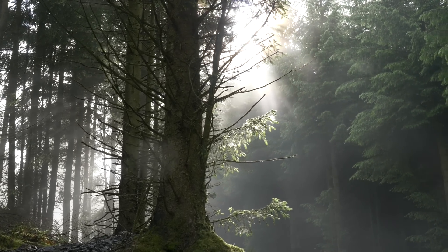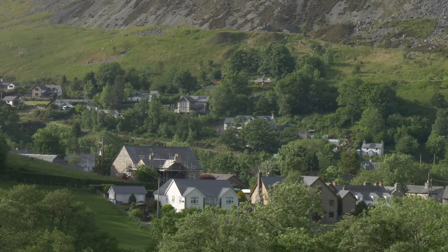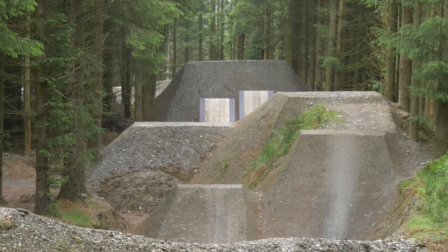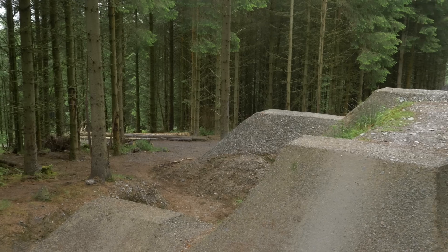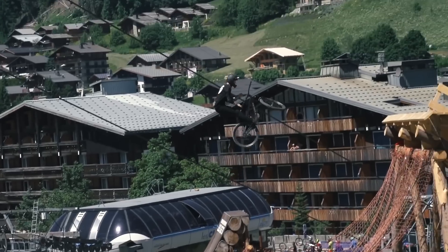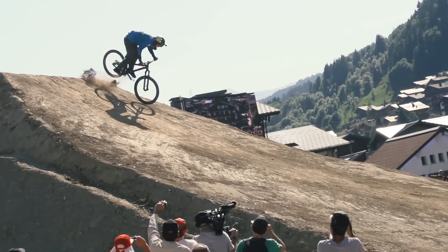Welcome to Llangynog. Yep, you guessed it, we're here in Wales at the infamous 50-to-1 huge jump line, which may be one of the biggest jump lines in the UK. These jumps are comparable in size to what we see the world's top-level athletes hitting on a slopestyle course such as Crankworx. Absolute monsters.